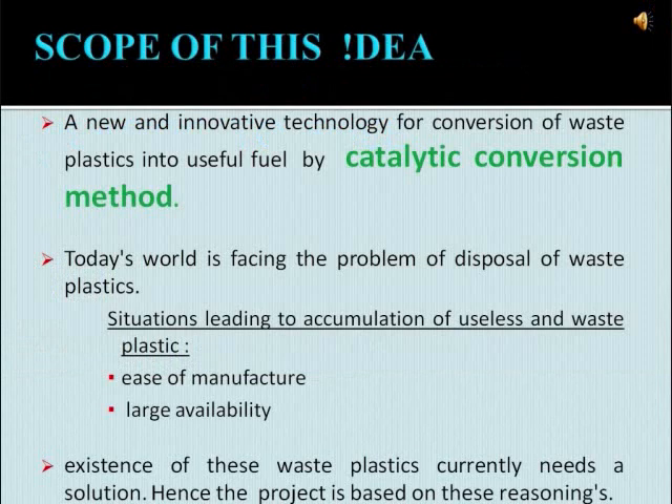Now let us see the scope of this machine. It's a new and innovative technology for conversion of waste plastics into a useful form of fuel by using the catalytic conversion method. We know that the world is facing a great challenge on the disposal of waste plastics. The major reasons for this issue are the accumulation of waste plastics in our environment, their bulk availability, and the ease of manufacture. So we should find a suitable solution for this problem, and hence this project is done based on this reasoning.